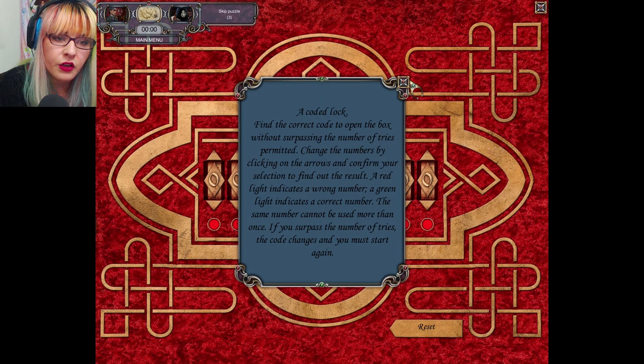A coded lock. Find the correct code to open the box without surpassing the number of tries permitted. Change the numbers by clicking on the arrows and confirm your selection to find out the result. A red light indicates the wrong number, a green light indicates the correct number. The same number cannot be used more than once. If you surpass the number of tries, the code changes and you must start again.